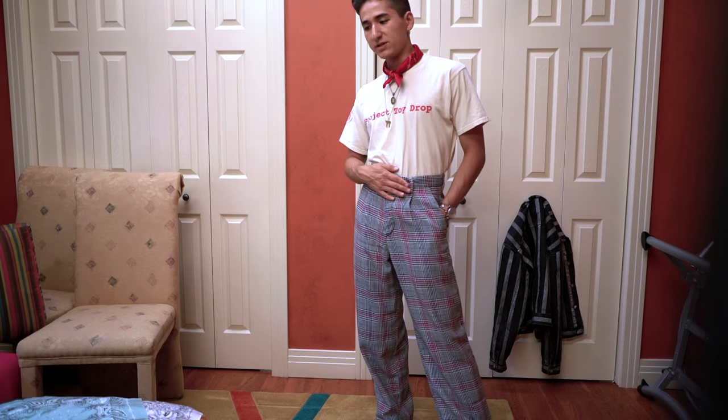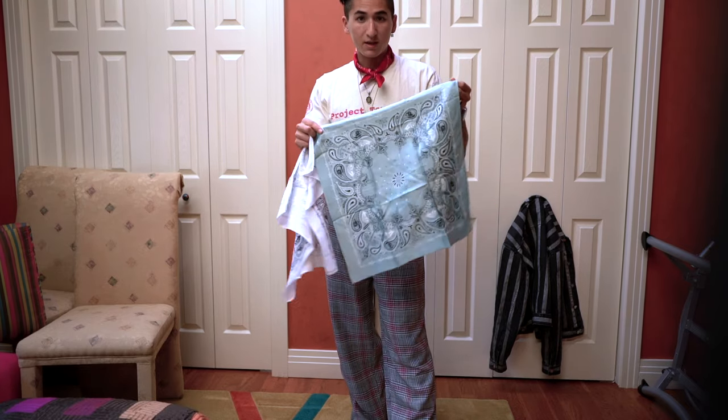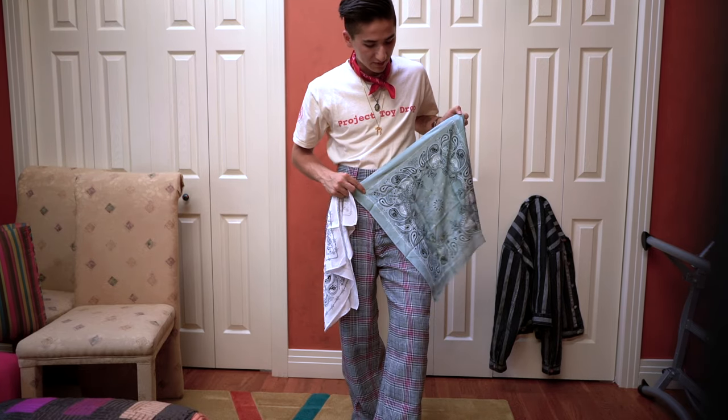From previous videos I've had a lot of issues with their metal buttons, so they got rid of that — which is pretty good, shouldn't have any issues now. And this mint green bandana goes really nice with these pants.